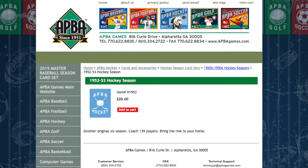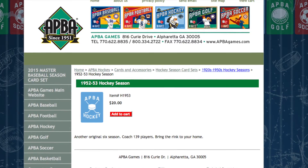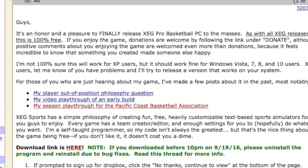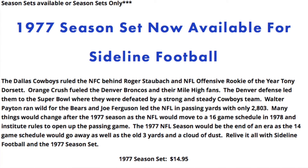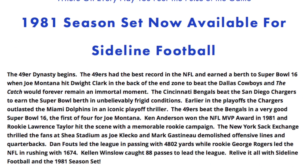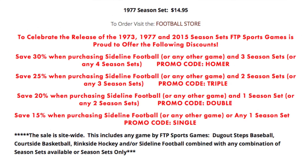And now let's take a look at new releases. First up, over at Atba, they have put out the 1952-53 season for their Atba hockey game. XEG Pro Basketball is now available as a free download for all you PC users. Over at FTP Sports, they keep releasing new seasons for their Sideline Football game — now they have out the 1977 and the 1981 sets. And they are still having their sale where you can save anywhere from 15% to 30% off depending on how much you buy.